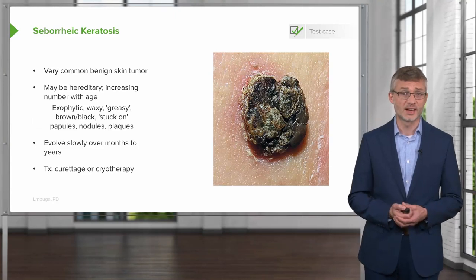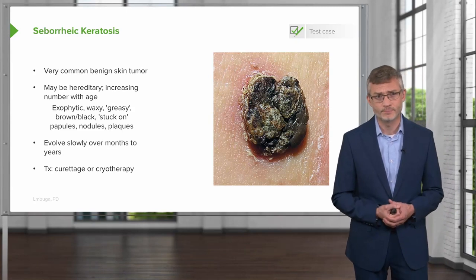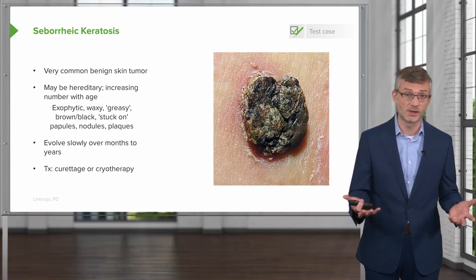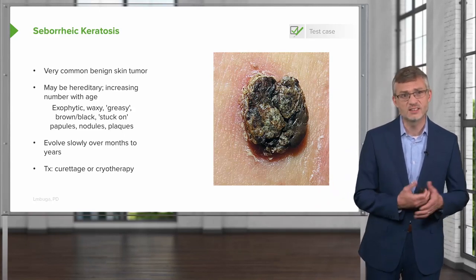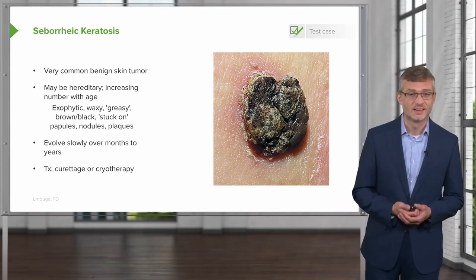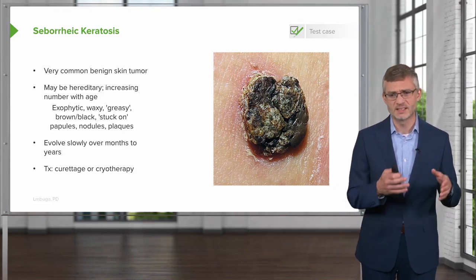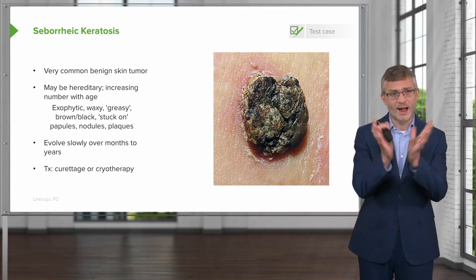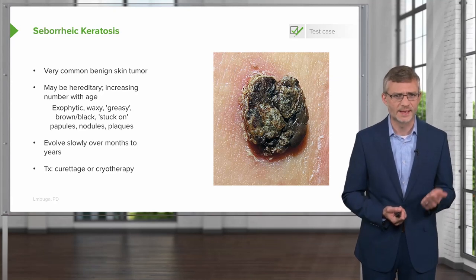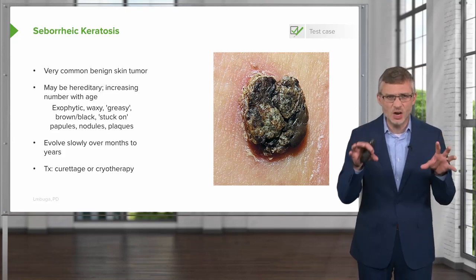Let's move on to talk about seborrheic keratosis. This is a very common benign skin tumor. There may be some hereditary features — patients whose parents had a lot of these lesions are very likely to develop them themselves, and they tend to increase with age. Sometimes they're referred to as the barnacles of aging, growing on the side of your ship as you get older. They are described as exophytic, meaning outwardly growing or growing out of the skin, as opposed to infiltrating into the skin. You'll oftentimes see terms like waxy or greasy, brownish or black in coloration, and stuck on in appearance.